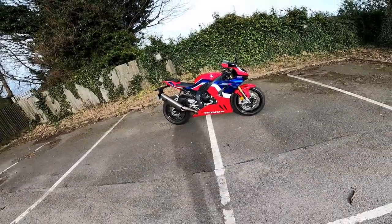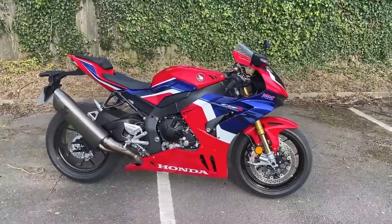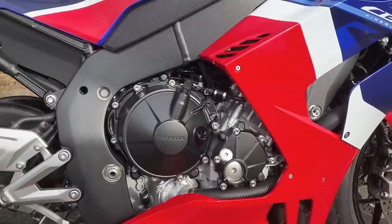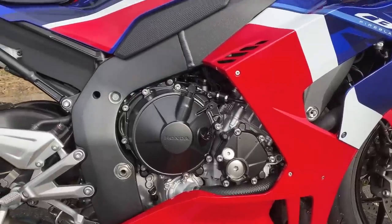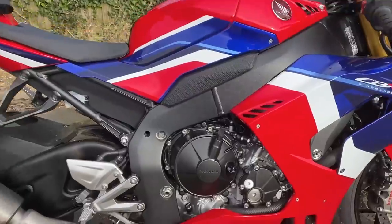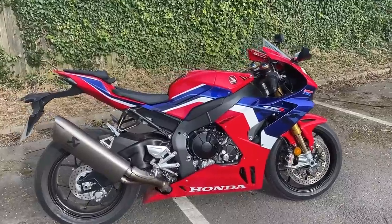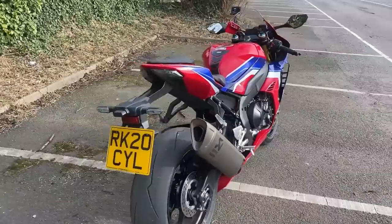Okay, starting off with the engine — 999.9cc inline-four, absolute screamer as I hope you heard, sounds like a Formula One car. It puts out 214.6 brake horsepower at 14,500 rpm. Like all these four-cylinder bikes you have to really wind it up — very much for the track. In terms of torque, 83 foot-pounds at 12,500 rpm, or 113 Newton metres. Let's go and have a look at those front brakes I was raving about.